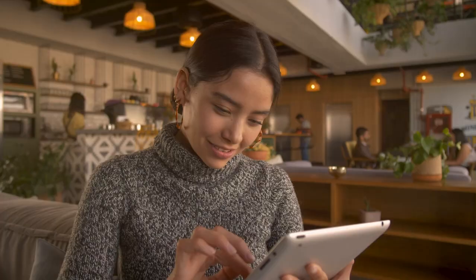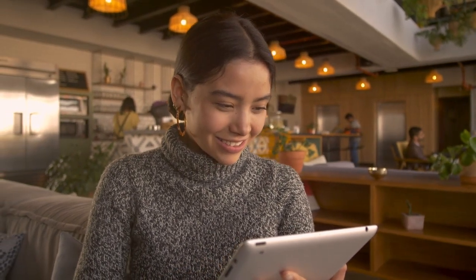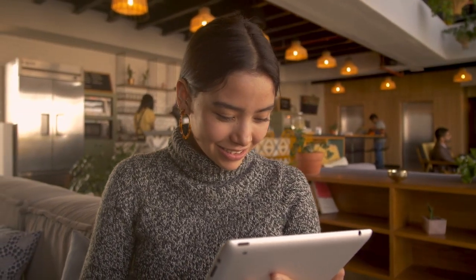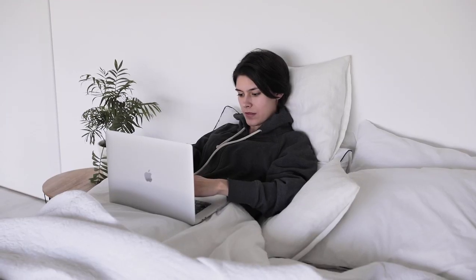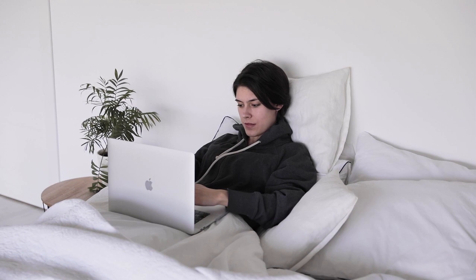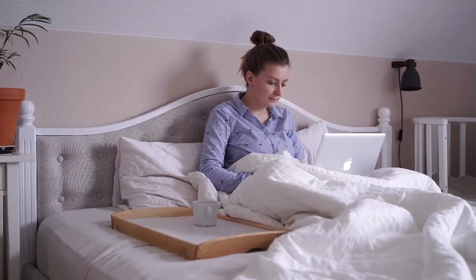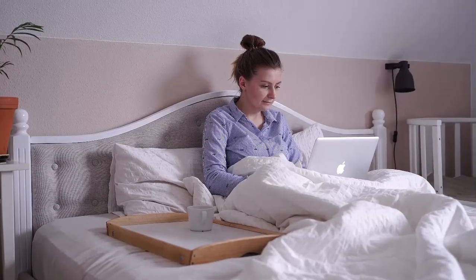Fortunately, we've done the hard work for you and put together a list of the five best mattresses on Amazon. Some of these are from other brands being sold on the Amazon site, and some are manufactured by Amazon itself. Take a look at our top picks for the best Amazon mattress of 2024 to learn which one might be a good fit for you.